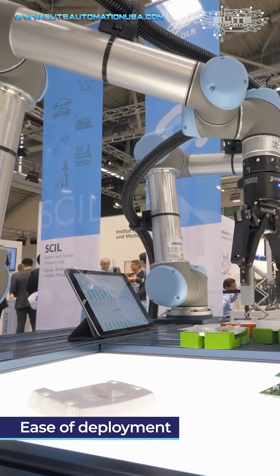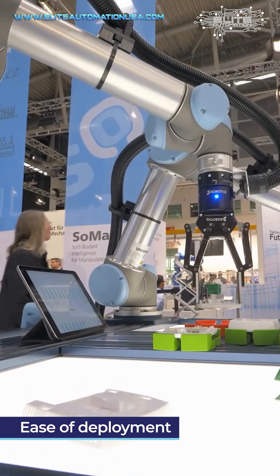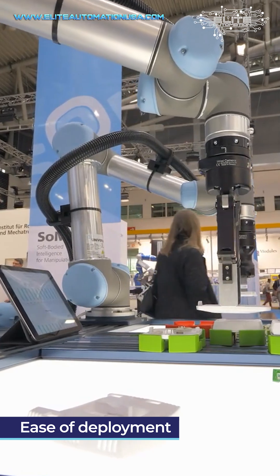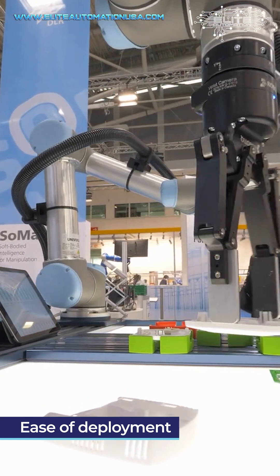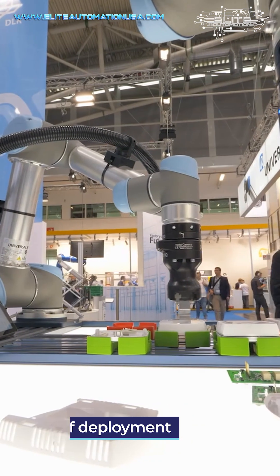It's the ability to utilize the robot in an operation with the least amount of effort. Almost anybody can walk up to a collaborative robot, drag it down, teach a point, drag it back up to another point, and teach the robot.